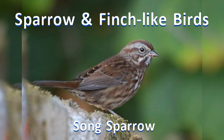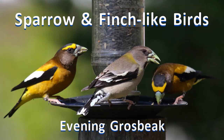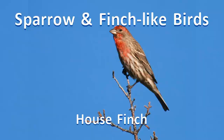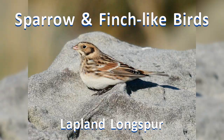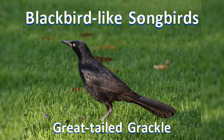Thirteen: sparrow and finch-like songbirds. Here are the birds that eat seeds at your feeder. They have thick, triangular beaks for chewing seeds. Sparrows tend to be earth tones. Male finches are often red or yellow; females are streaky brown. And fourteen: here are black-colored birds, often found in flocks in winter.